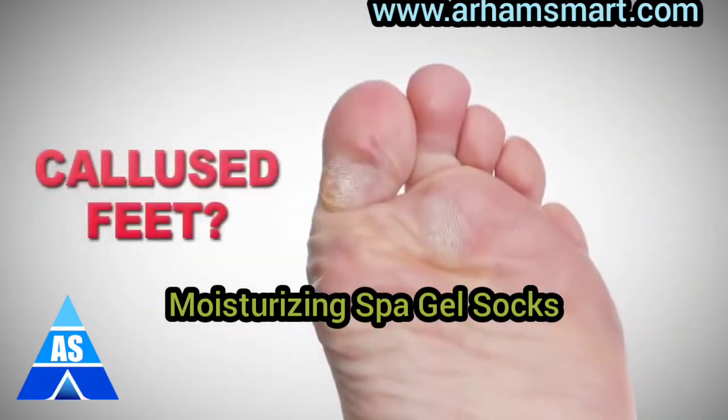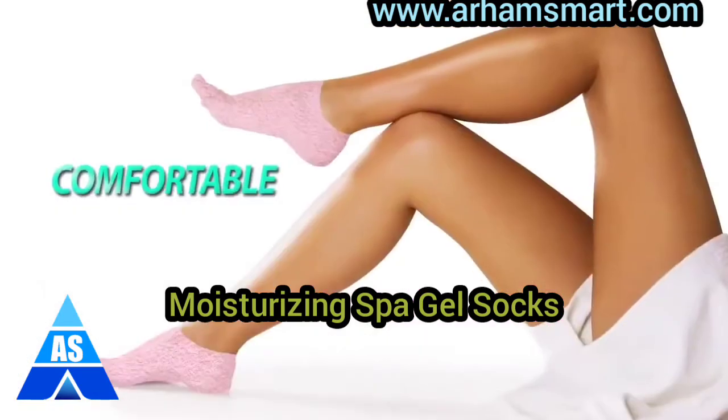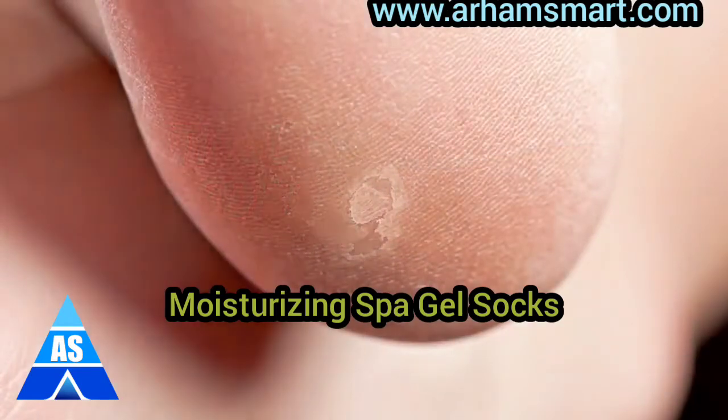Do you have calluses on your feet? Dry and damaged skin? Introducing Gel Socks, the blissful way to super soft feet. Gel Socks are a revolutionary new product that not only feel fantastic, but also actively work to moisturize and condition dry, dehydrated skin.